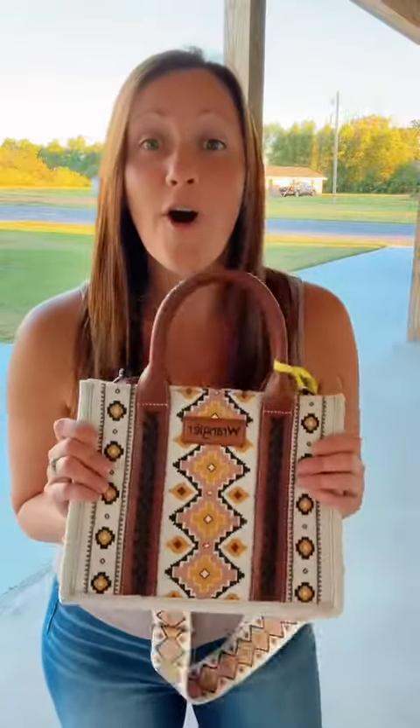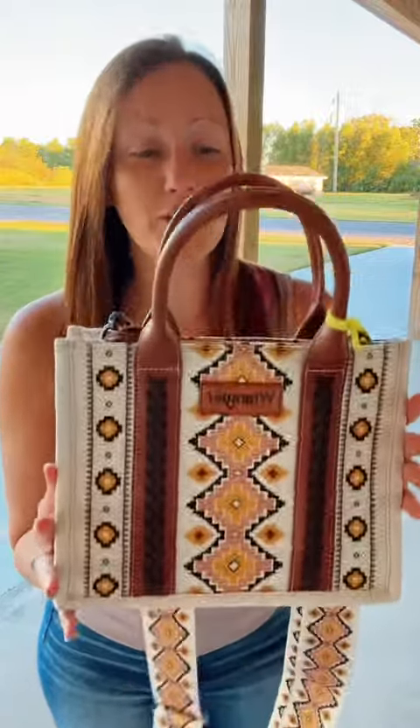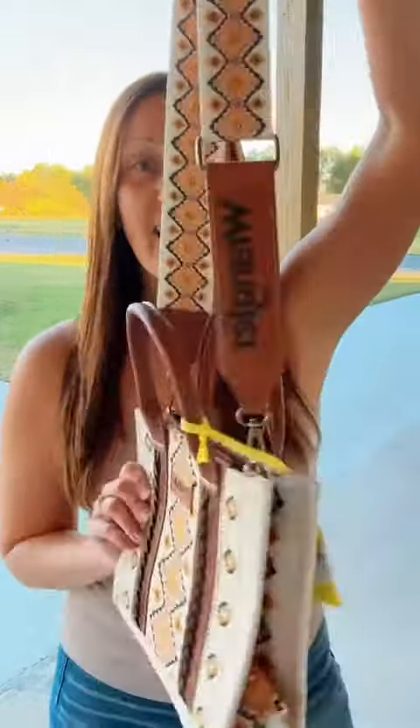Do you need another purse? Probably not, but do we all want this Wrangler purse? Oh my God, yes we do. Look how freaking cute y'all — so cute as a handbag. It also comes with this; they call it a guitar strap. How freaking cute.